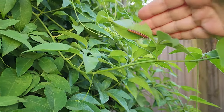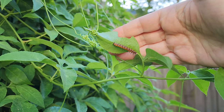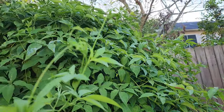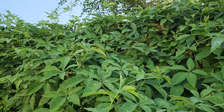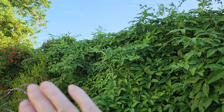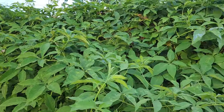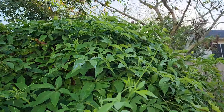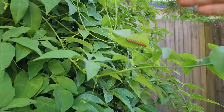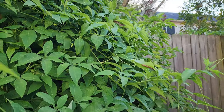This is a vine I absolutely love. You can see a Gulf Fritillary caterpillar on my passion vine here. I will always have passion vine on my trellis system — it is just thick, gorgeous, and beautiful. It is purely for the Gulf Fritillary, and I always have Gulf Fritillaries in my garden because of this vine.